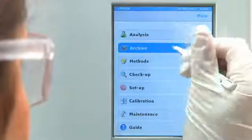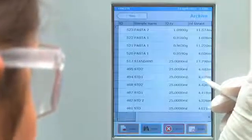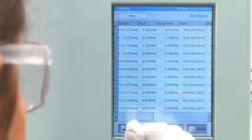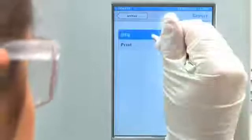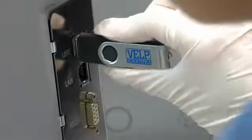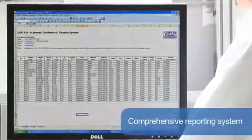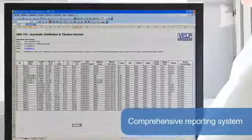Following distillation and titration, the display presents all the results that are stored on the onboard archive for enhanced traceability and improved operation in accordance with GLP. The data can be managed remotely via ethernet or exported to a USB pen drive. The comprehensive reporting system offers downloading to PC and transferring to LIMS for maximum flexibility in data management.